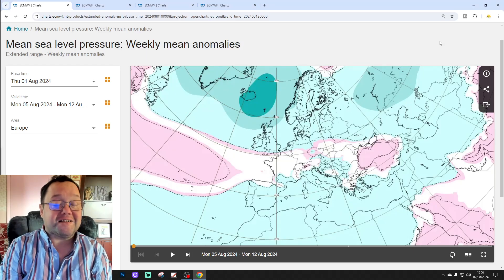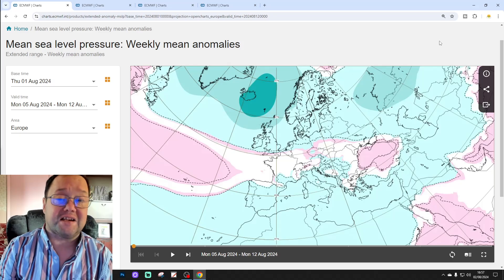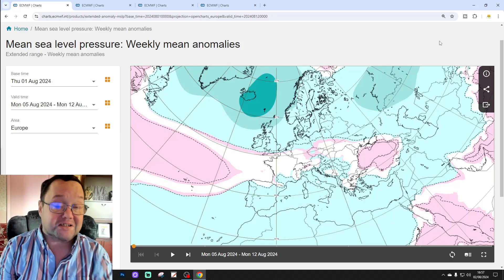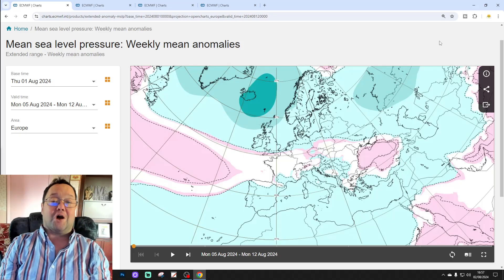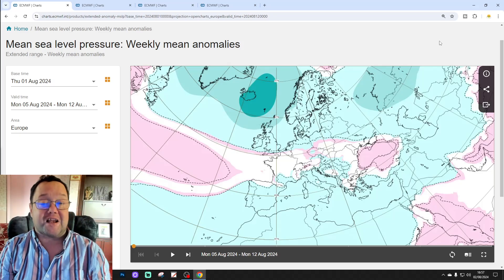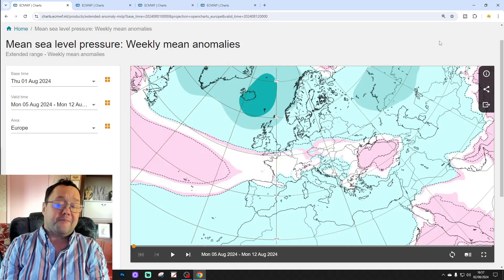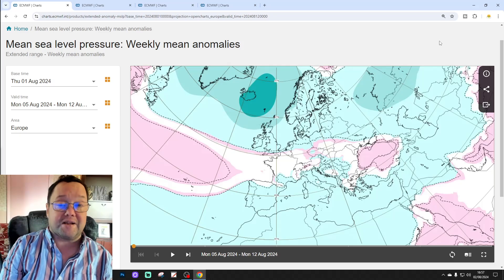Hello everyone, thanks for tuning in to today's second video. We have a look at the ECMWF 42-day model. This is the 6-week outlook for the UK and Ireland, and I shall get to that in a moment. Just to say that the first video today was our 6am UK weather forecast. I've got a weekend forecast and 10 and 14-day outlook on the way later on today as well.